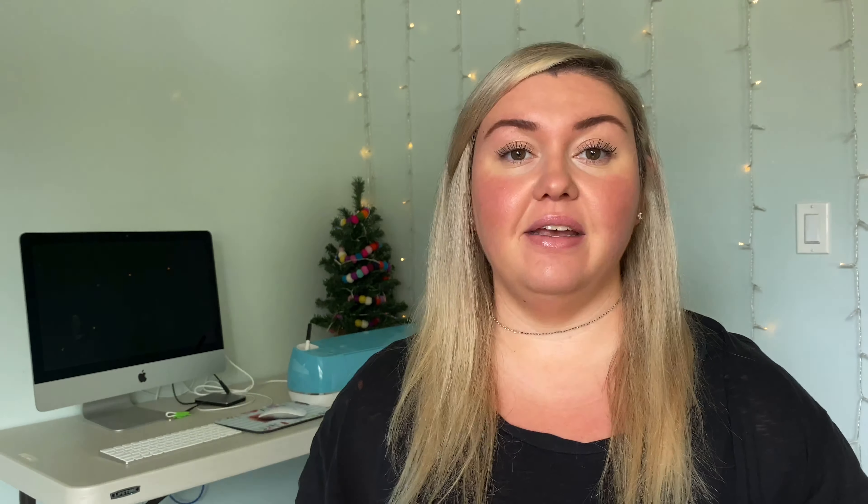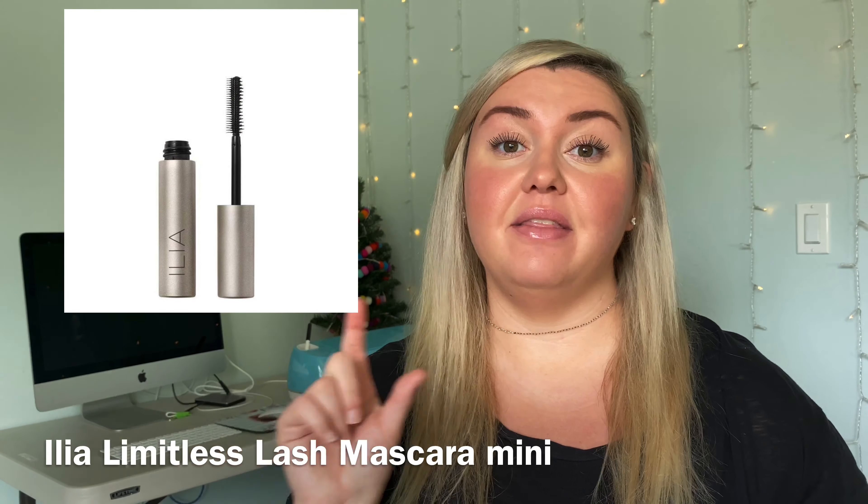My next gift option or stocking stuffer option is the Ilia Limitless Lash Mascara in the mini size. It's $14 and that would make the best stocking stuffer because it is an amazing clean, cruelty free, and non-toxic mascara. It's not going to bother your eyes and it gives you really long voluminous lashes. I think anybody that's a makeup lover or even new to makeup would really appreciate that as a stocking stuffer or gift.